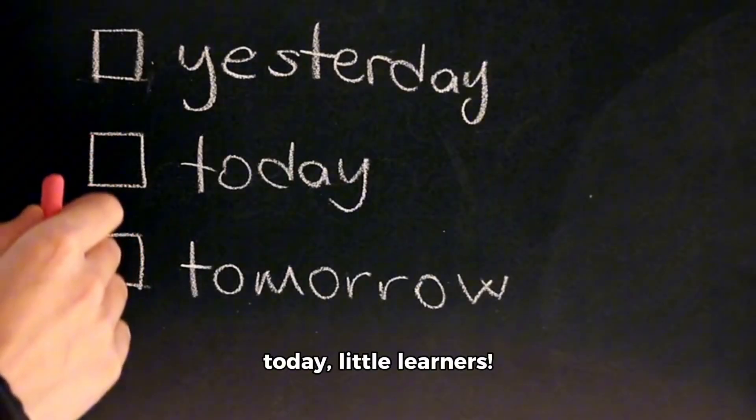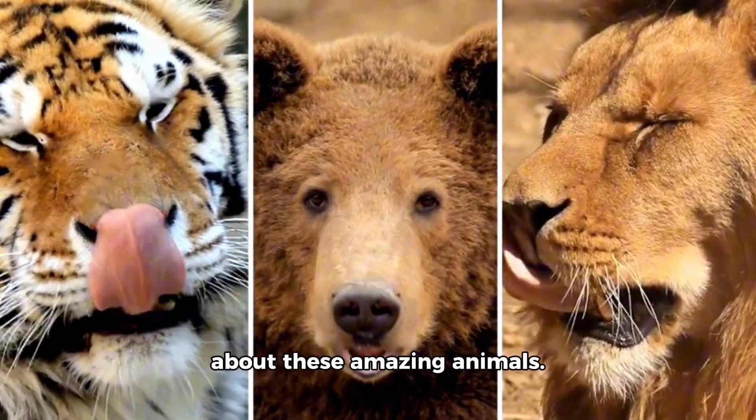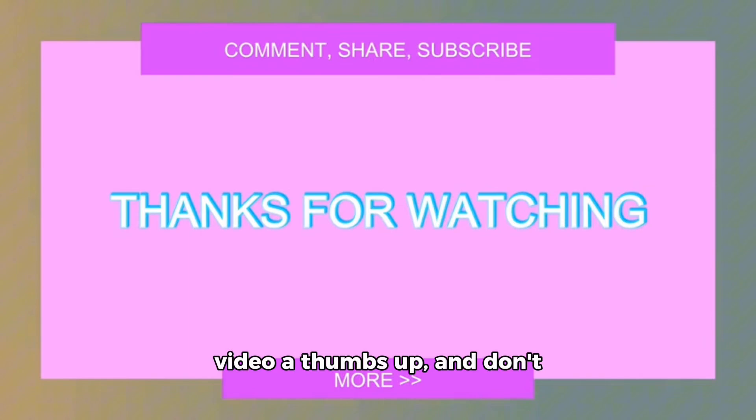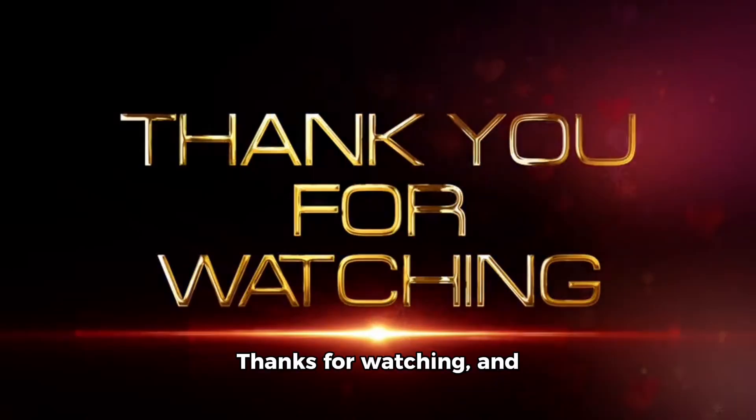Well, that's all for today, little learners. I hope you enjoyed learning about these amazing animals. If you did, please give this video a thumbs up, and don't forget to follow and subscribe for more fun and educational content. Thanks for watching, and see you next time.